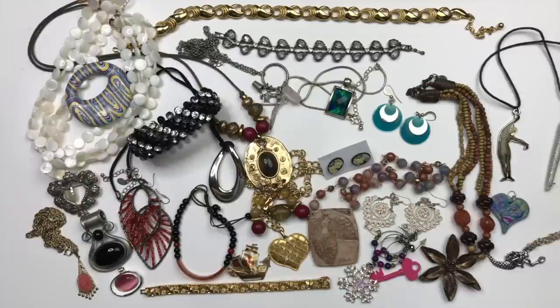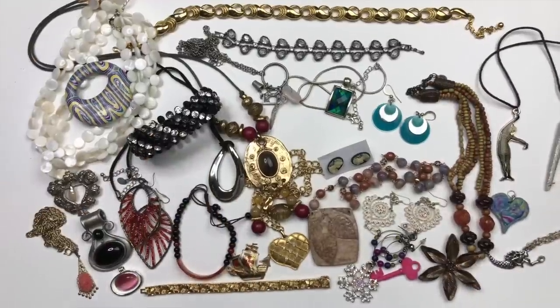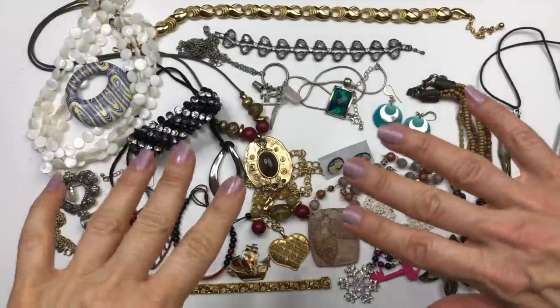Thanks very much for coming in for this part of the unboxing everybody. I hope you enjoyed the first half of this mystery jewelry box unboxing. We will be unboxing the other half in the next video. If you haven't yet subscribed to my channel, don't forget to hit that subscribe button. If you enjoyed the video, give it a thumbs up and leave me a comment — let me know what you thought about this part of the box so far. I'll see you guys in the next video. Bye bye.